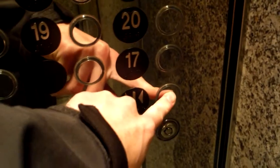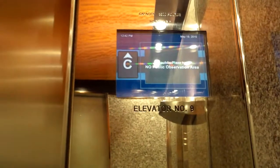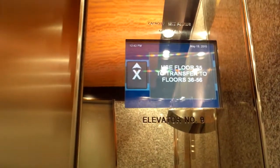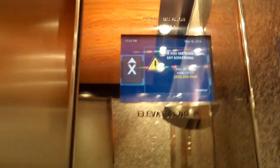Here is the mid-rise elevators at Republic Plaza. These ones go up to 35. I'm going to try to close the door. This one just goes up to 18 through 35. I've got to get my hair out of my face.